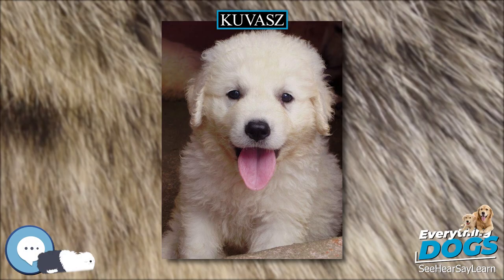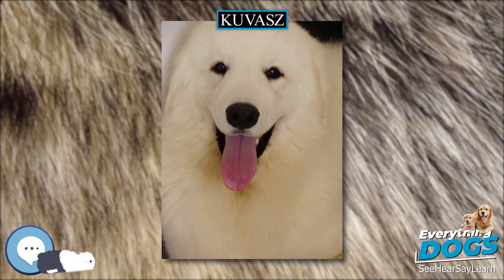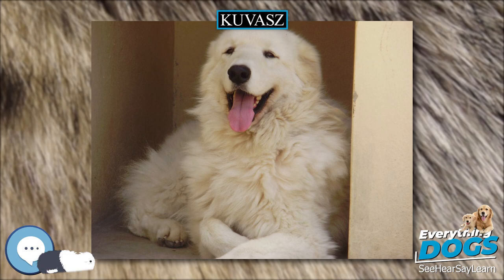The word 'Kuvasz' most likely comes from the Turkic word 'Kawasz' meaning guard or soldier, or 'Kuvasz' meaning protector. A related theory posits that the word may have originated from the ancient farmers of Russia, the Chuvash, who nurtured the breed for generations and contributed many words to the Hungarian language.